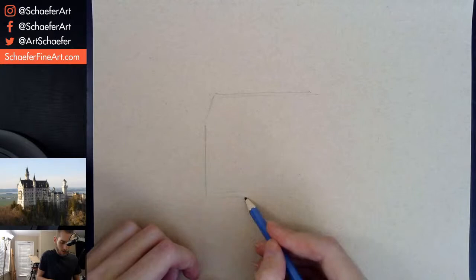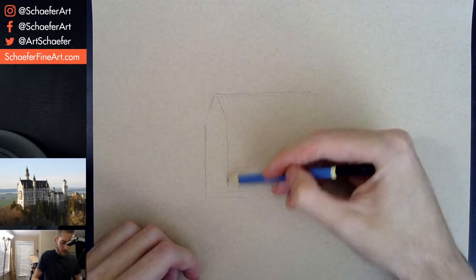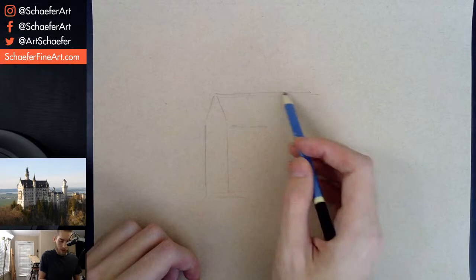Let's block this in pretty quick. Some straight lines. Try to work on the big shapes first. Try to get this whole thing kind of drawn in. See if I can do this.